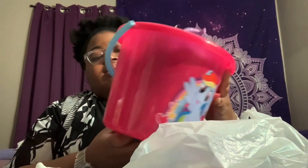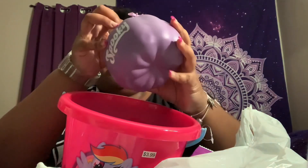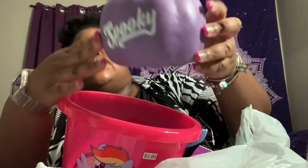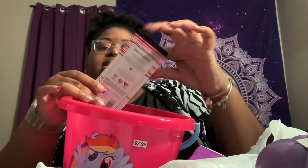Oh, I almost forgot — I also got this bucket at Mighty Dollar. It's got a little My Little Pony on it; I thought that'd be nice to put some candy in. And I got another pumpkin — this one is purple and says 'Spooky.'